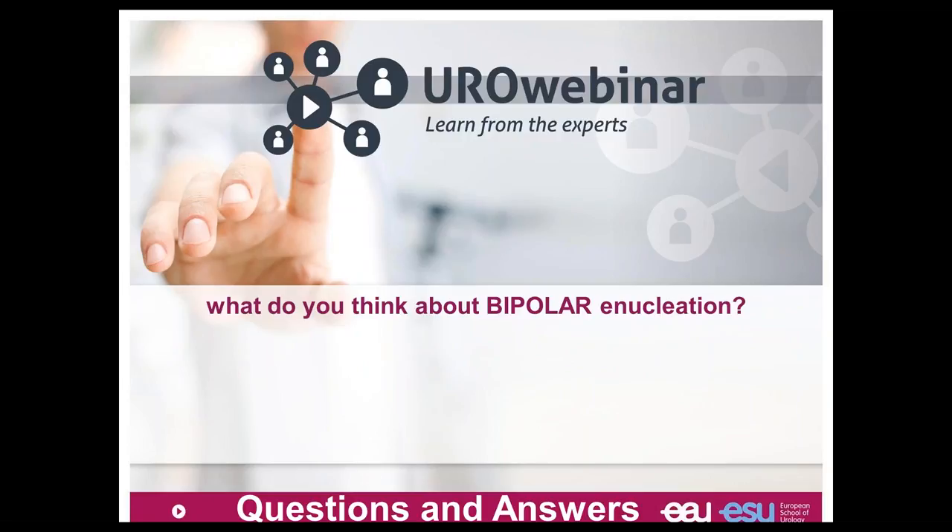What do you think about bipolar enucleation? This is important. Enucleation is the future for BPH treatment because we have to remove all prostatic adenoma — linked to a low risk of retreatment after surgery. I presented the laser approach with HOLEP, but enucleation can also be done with the green light laser. Some groups develop enucleation with a bipolar or monopolar device, and for me it is exactly the same. The idea is to remove the adenoma, exactly what we do in open prostatectomy. Enucleation can be performed with any device you want.